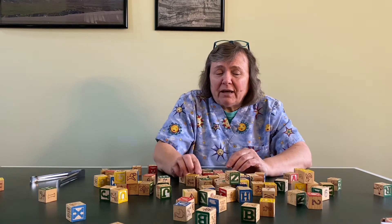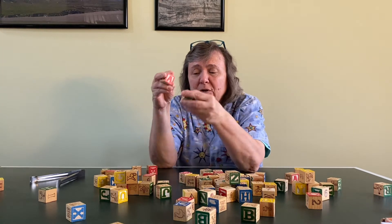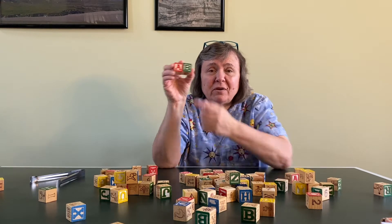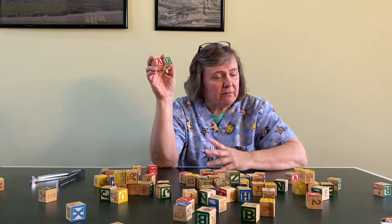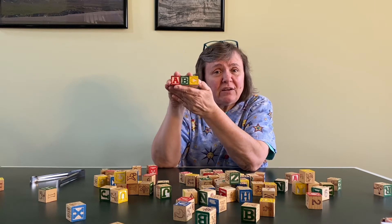Since I have letter blocks, I could also try to spell names or I could find the ABCs and put them in order. So I found A, B, then you'd have to find C. And you could see if you could find all the ABCs. There's lots of things that you can do with ABC blocks. You could even spell your name or you could write out other words too, like mom and dad.